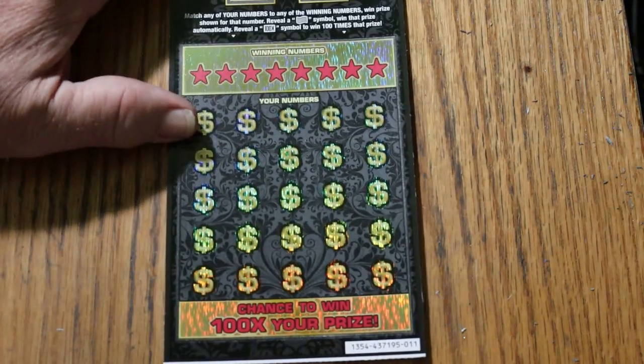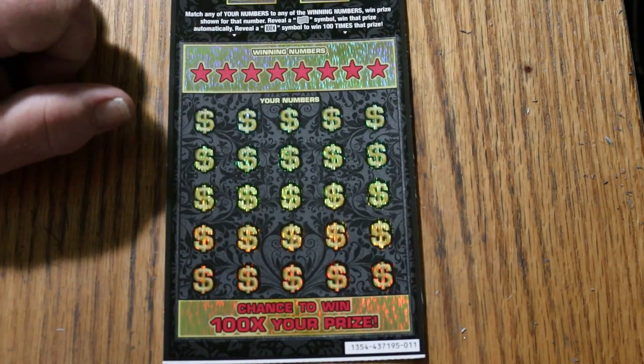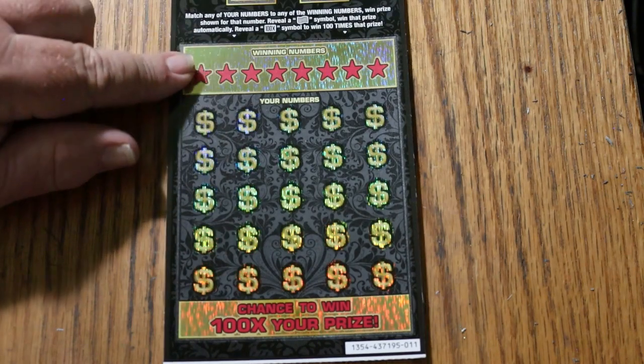Simple game: match your number to the winning number, find the flying dollar bill to win the prize, find the 100 times sign to win 100 times the prize, or find one of these five bonuses here.